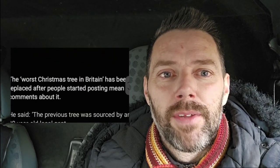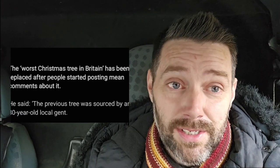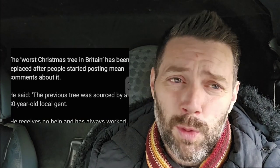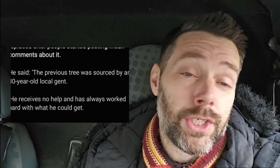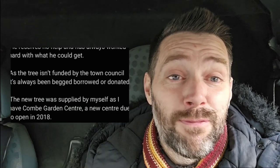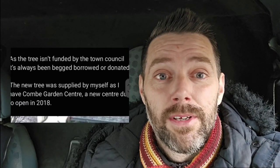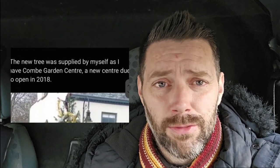There is a little bit of hope for this place. So the worst Christmas tree in Britain — it's been replaced. I think years later, talking 2019, it was replaced after people started posting mean comments about it. The previous tree was sourced by an 80-year-old gent. Bless him — he's probably blind. He received no help and has always worked hard with what he could get. The tree isn't funded by the council — why haven't the council funded it? The bloody blighters. It's always been begged, borrowed, or donated. Tragic. I can't believe the council wouldn't even get a tree.